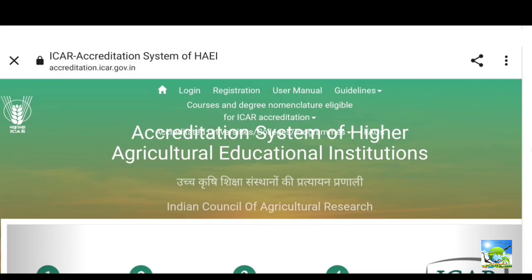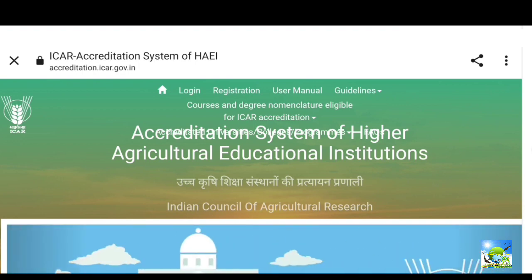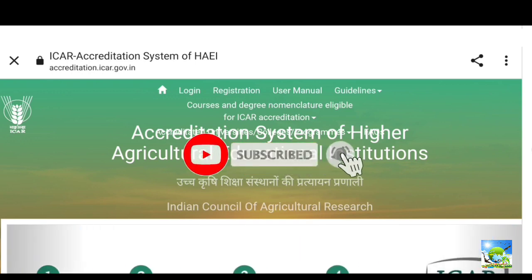Hi, welcome everyone to our YouTube channel AogriOrganics. In this video we will see about ICAR accreditation and which university or college has got ICAR accreditation. We can see this deeply in this video. If you are new to our channel, you can subscribe. Our channel videos will be useful for agriculture education, ICAR counseling, and related videos.